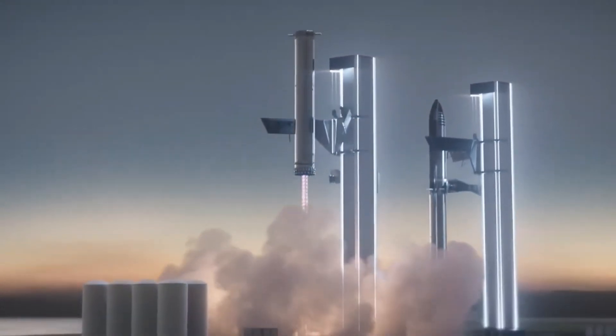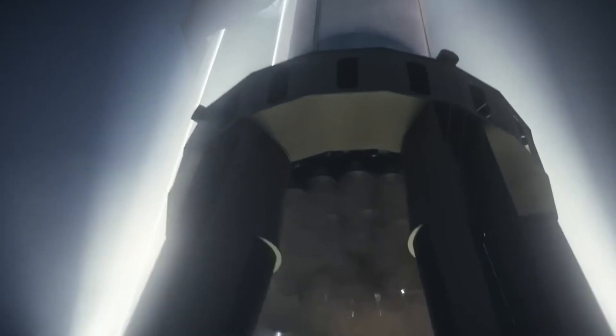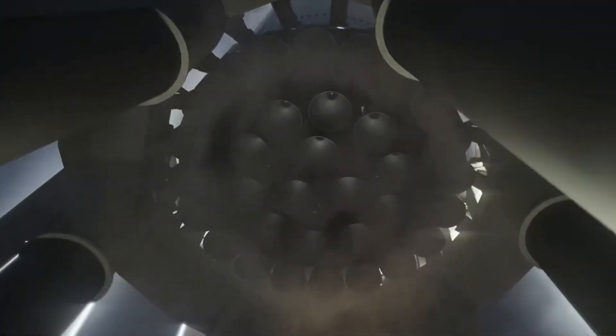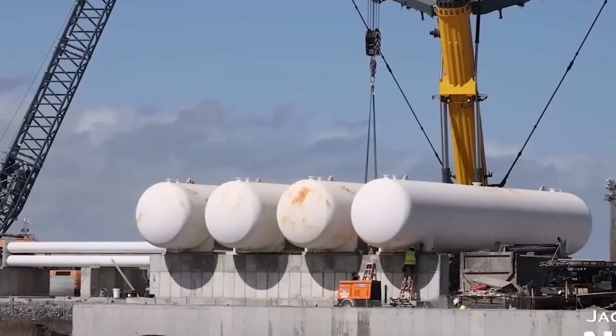Beneath that, there are four black fins and a pair of cargo points used for lifting. These points are pivotal, as they're what Mechazilla uses to pick up the Super Heavy. They are also part of the return plan, as Mechazilla will aim to catch these points. Contrary to popular belief, grid fins aren't sturdy enough to do that job.